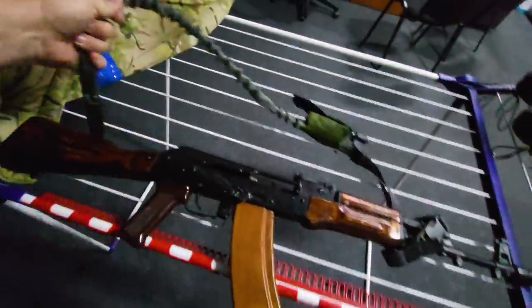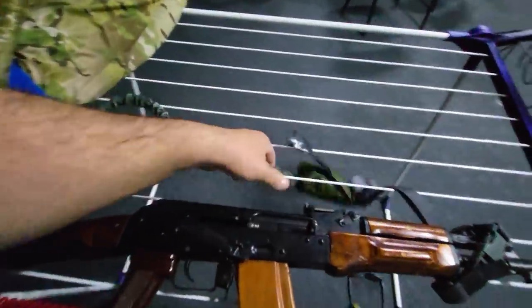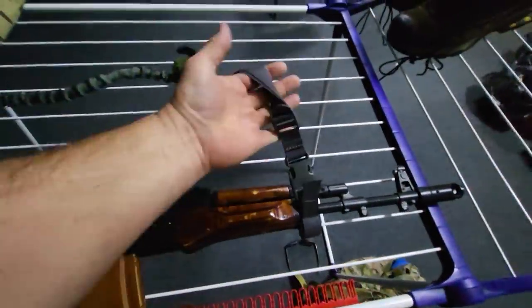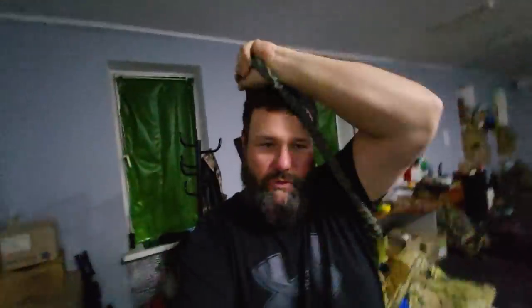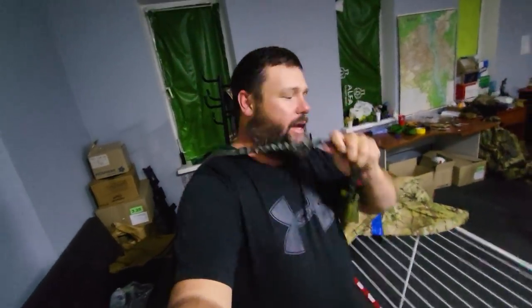This is actually my first sling — SOE gave me this two-point sling, and I'll be switching all of my slings over to SOE now. What you don't understand is that being in a war is not all-the-time shooting — it's all-the-time boring. I spend more time carrying this rifle like this than any other way, and this little bungee makes it really nice.